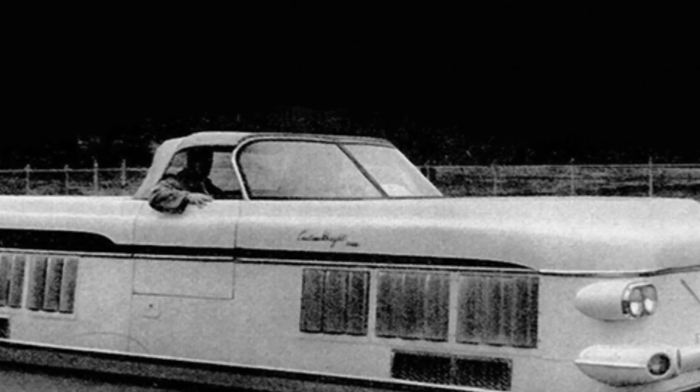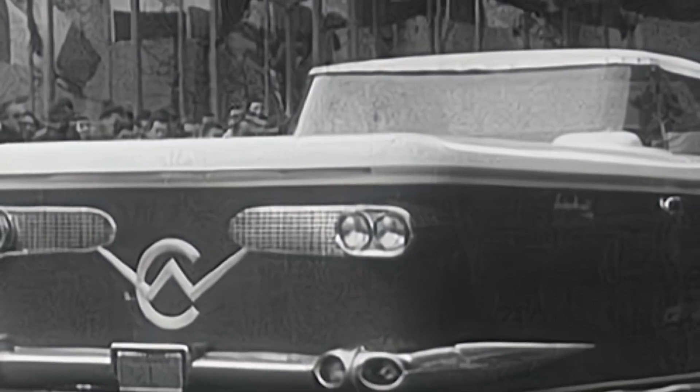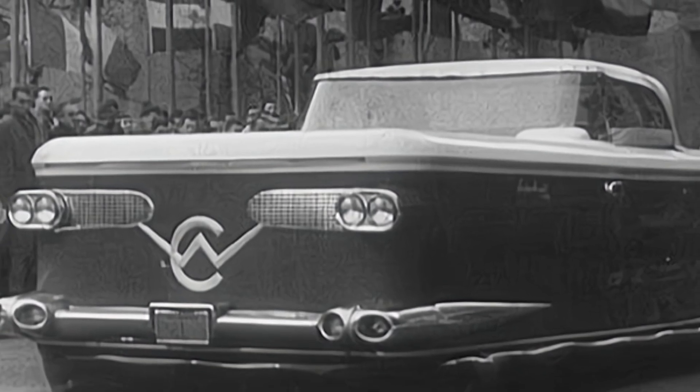Although the Aircar 2500 is usually referred to as a car, it is more like a hovercraft with the appearance of a sedan. Its basic operating structure utilizes a cushion of air, and a total of two were built and underwent some operational testing.